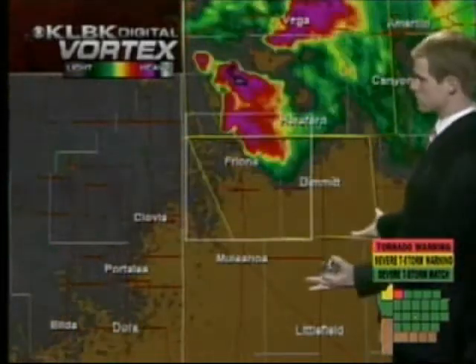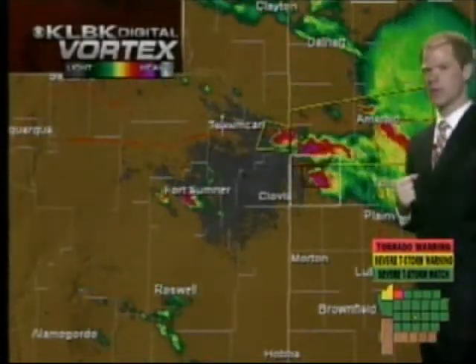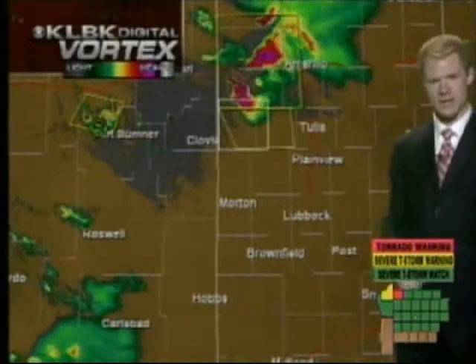As for Lubbock and the remainder of the South Plains, even though we're on a severe thunderstorm watch, there is no severe weather at the present time. These are the storms of interest and we're watching all of them. Keep it with KLVK for the best coverage as we go throughout the evening.